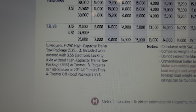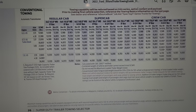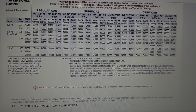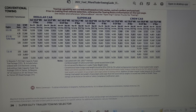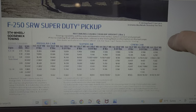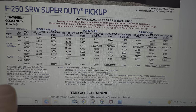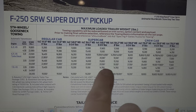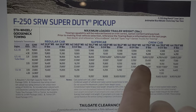Now the 4.30 with the Tremor off-road package — one thing Ford did well was that the Tremor package still allows you to have really good tow capacities even with the factory lift and wheel combo. As I mentioned in the other towing video, if you get 20-inch wheels that's going to directly affect your numbers. So looking here at the 3.55 and the 4.30, without the max tow package it's 14,800 versus 15,800 — about a thousand-pound difference.